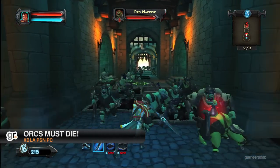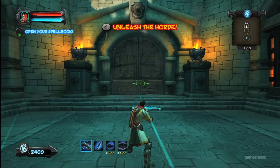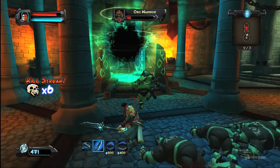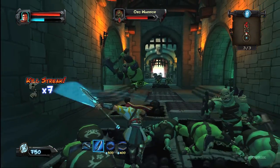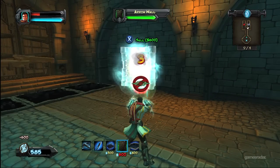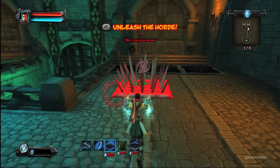Do you like tower defense games? How about one with a different perspective? In Orcs Must Die, you'll be switching from top-down to third-person. And of course, you'll have a wide assortment of tools to keep those orcs away. Maybe the perspective isn't as revolutionary as a leap from Grand Theft Auto 2 to GTA 3, but the combination of a new camera angle, some irreverent fun, and solid tower defense mechanics come together for one of the year's best XBLA titles.